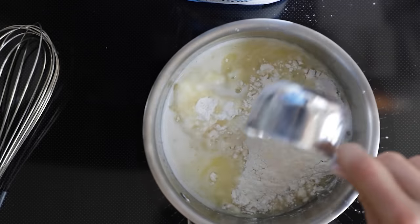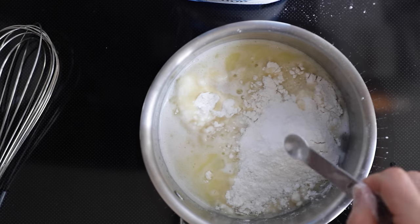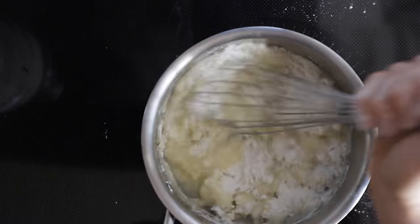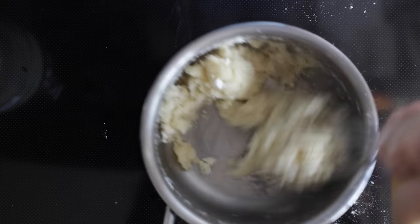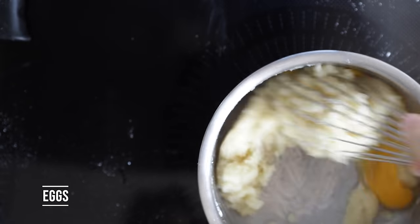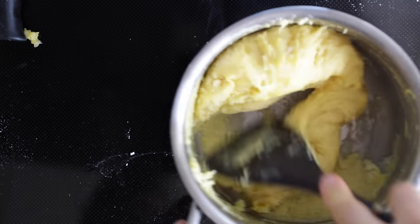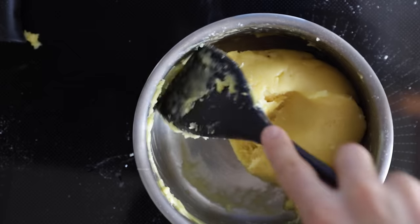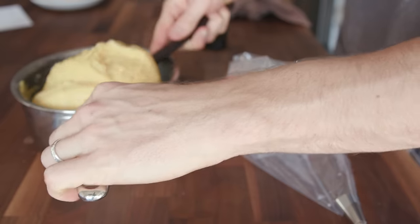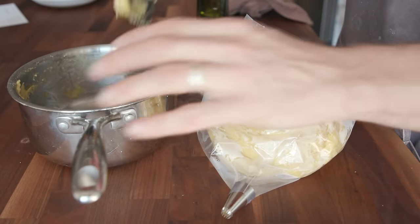Once I saw those bubbles, I turned the heat down to low, then added in one cup of flour and a pinch of salt to really bring out the flavors of the churros, and whisked that together until it started to clump up. Then one at a time I added in three eggs until everything was nice and incorporated. Rather than having a batter as the final result, it thickens up so much that it's more of a warm dough, and you just take that dough and put it into some type of piping bag.